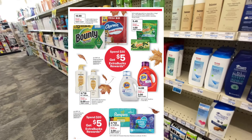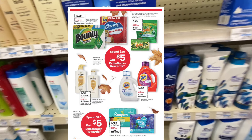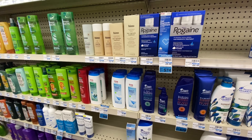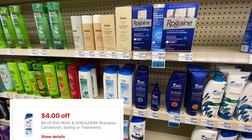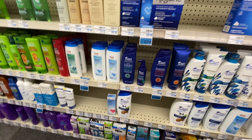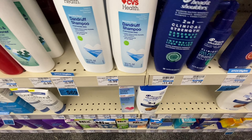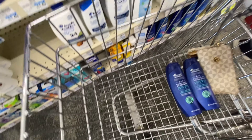Starting off with the spend $20, get back $5 in extra bucks — limit of one time per account. This deal covers Pampers, Tide, Bounty, Gain, Pantene, Easy Ups, and Head & Shoulders. I'm going to be sharing two different scenarios. The first one: we're going to be picking up some Head & Shoulders. If you have a $4 out of $14 CRT, this is going to be an okay deal. The Head & Shoulders Clinical is on sale two for $20, so we already meet the threshold to get that $5 back.